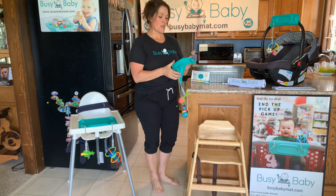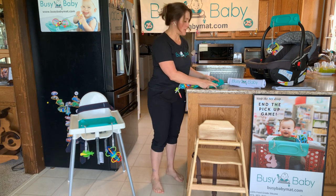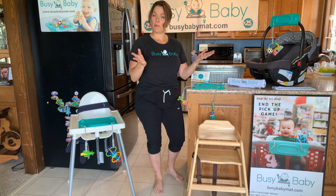So those first four months, you can attach different toys — just something to give baby a little visual stimulation. And as they get a little bit older, it's something to bat at, to keep them entertained.